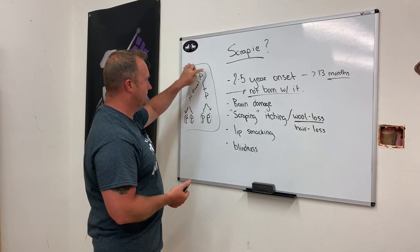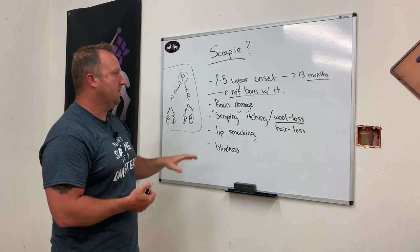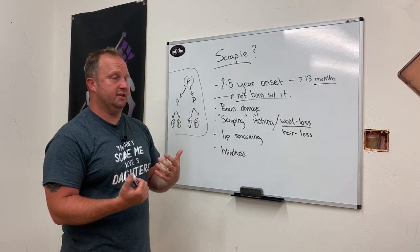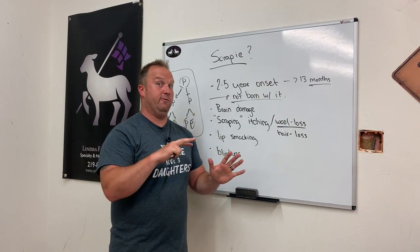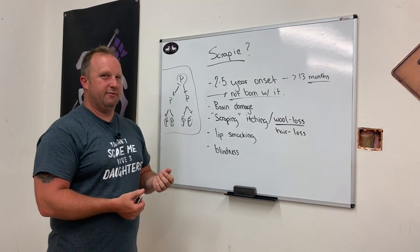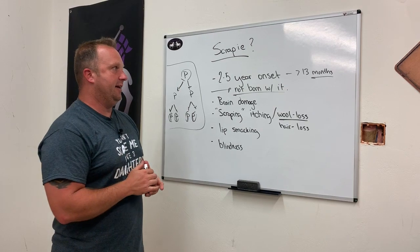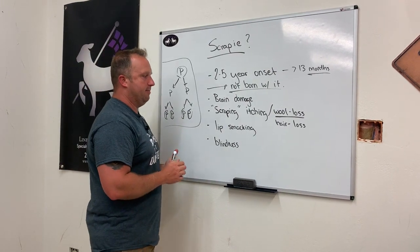Scrapie itself causes brain damage — this protein abnormality eventually leads to brain damage. The scraping, which is where the name comes from, causes an uncontrollable itchiness in the skin, which will eventually lead to wool and hair loss as animals continually scrape their hair off. Now, there are lots of things that can cause hair and wool loss, so don't assume one symptom means your animal has it. Other symptoms include abnormal lip smacking and blindness. Eventually the animal will start to convulse, go completely comatose, and die. Again, two to five year onset; once symptoms start, usually less than 13 months before it kills them.